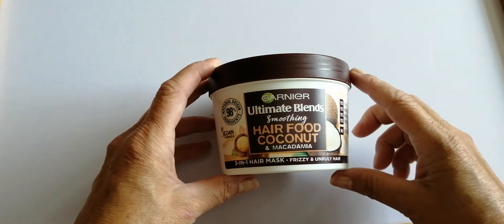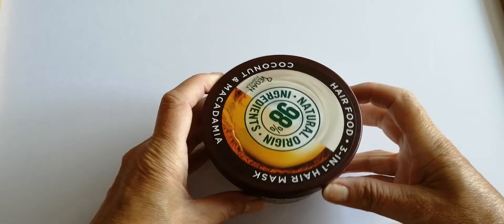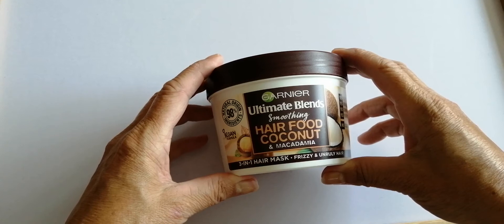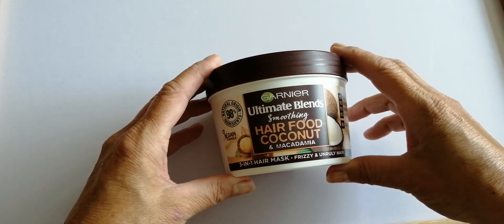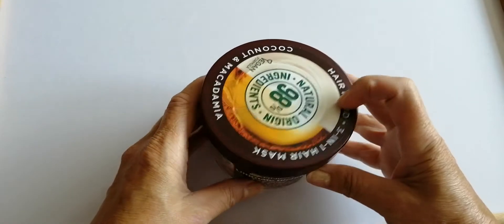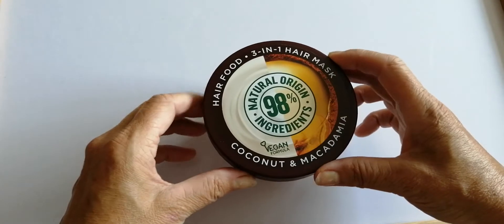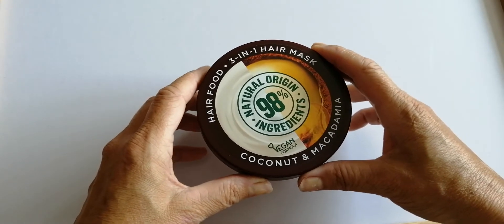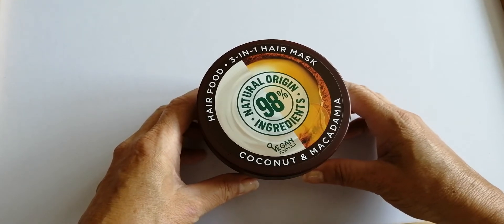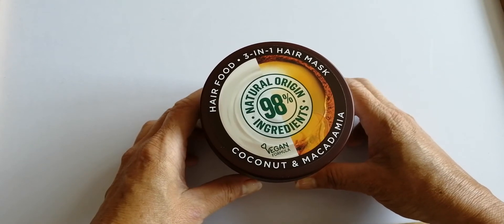Hi guys, this is a close-up for the L'Oreal Garnier Ultimate Blends Smoothing Hair Food, which is coconut and macadamia. It costs £3.50 from Sainsbury's. The actual full price is £6.99 in Superdrug, £5.99 in Boots, £5.99 in Sainsbury's, but it was on offer for £3.50 in Sainsbury's at the moment, which is really good.